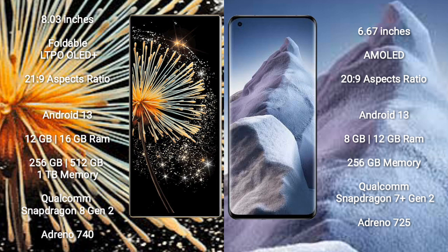The Xiaomi Mix Fold 3 comes with 12GB and 16GB RAM options, with 256GB, 512GB, and 1TB internal storage, powered by a Qualcomm Snapdragon 8 Gen 2 processor and Adreno 740 GPU. The Xiaomi Poco F5 comes with 8GB and 12GB RAM, with 256GB internal storage, powered by a Qualcomm Snapdragon 7 Gen 2 processor and Adreno 725 GPU.